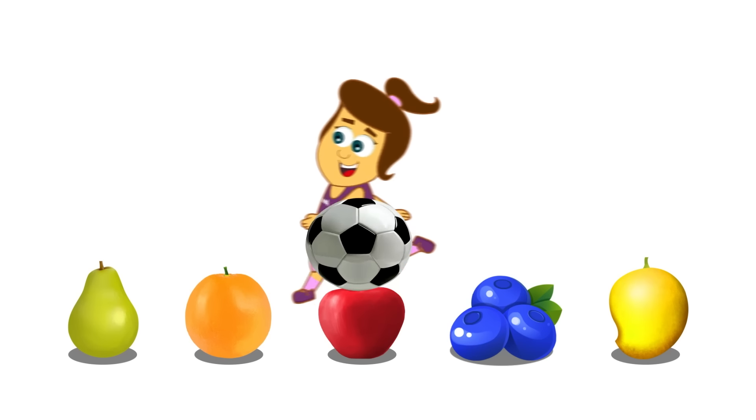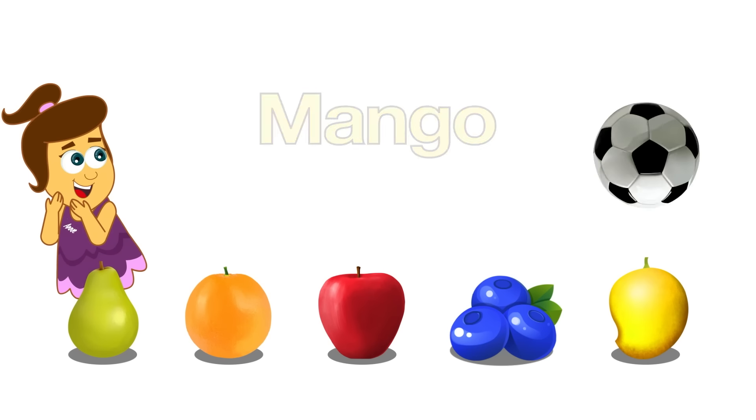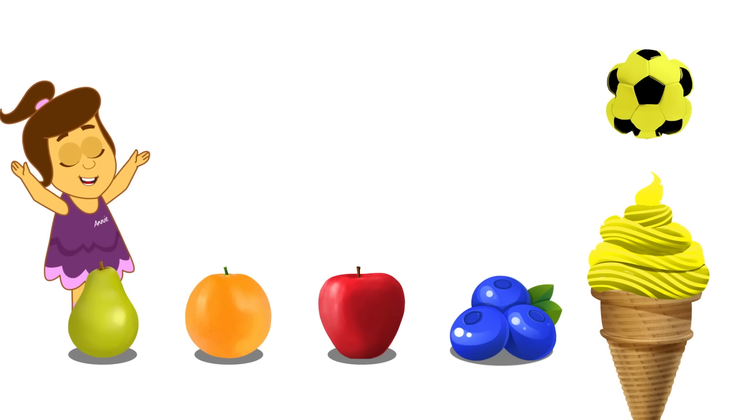Ooh, hi Annie! How are you today? Ooh, bounce, bounce! Mango! Yeah! I love mangoes! Nom nom nom! Oh, hungry soccer ball! Oh my gosh! It's turned it into ice cream!